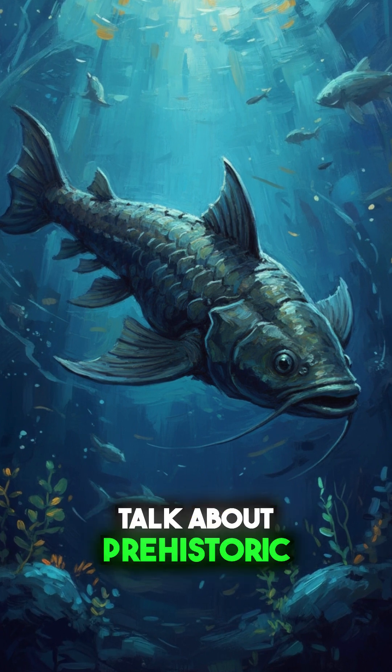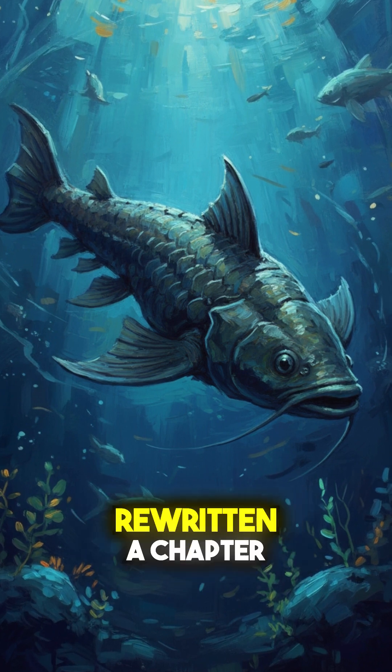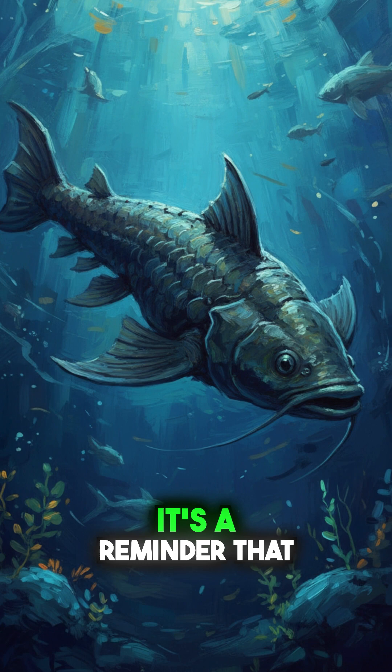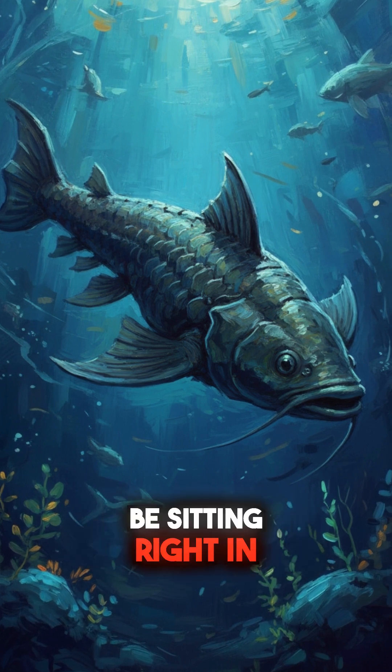Talk about prehistoric irony. From just four known fossils to more than 50, scientists have rewritten a chapter of prehistoric history, all thanks to dusty museum shelves. It's a reminder that some of the biggest discoveries might already be sitting right in front of us.